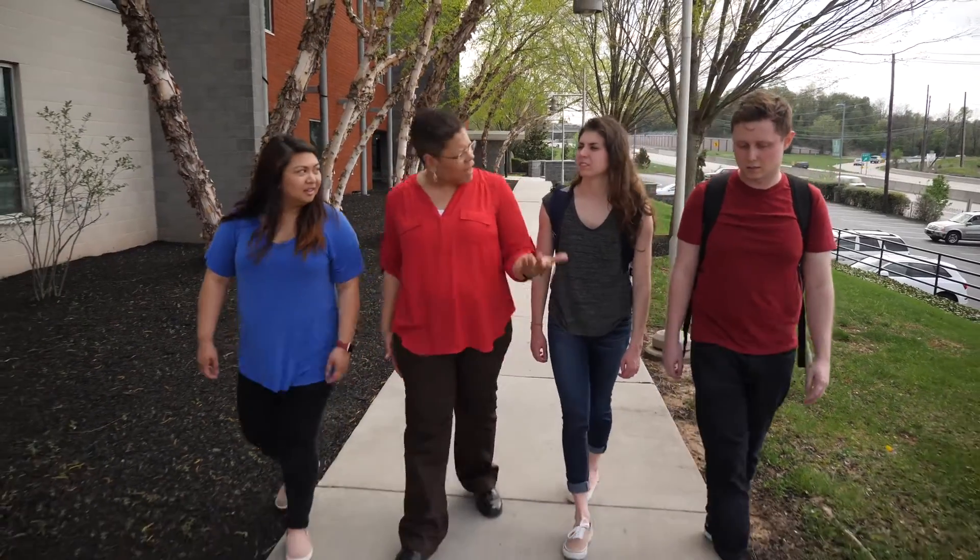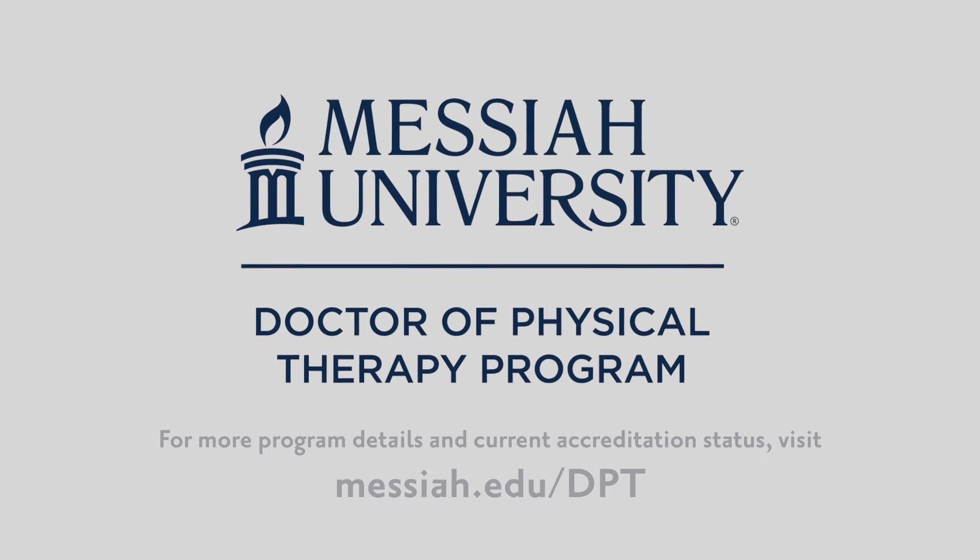Learn more about Messiah University at Winding Hill and our Doctor of Physical Therapy program by visiting our website and attending an open house.